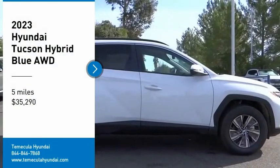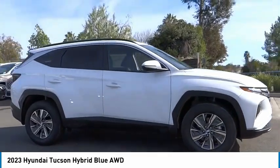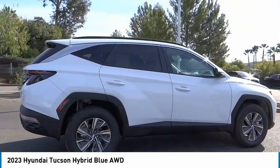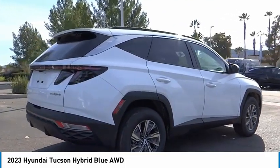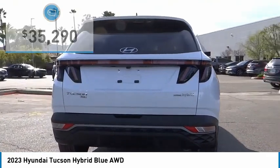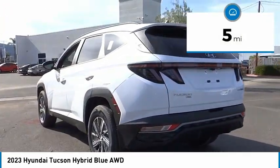Looking for the right vehicle? Today could be your lucky day. This vehicle is equipped with great options and it could be yours. Contact the dealer today, request more information, and set up a test drive right away. It is priced below forty thousand dollars and has less than 100 miles.